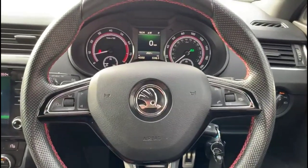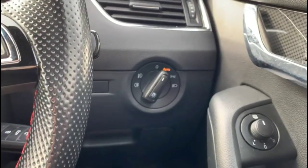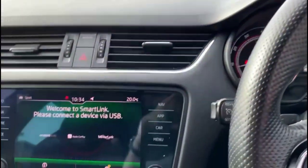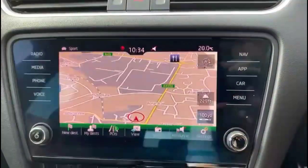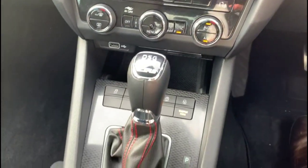Inside is a central display in the dashboard, multifunction sports steering wheel, automatic lights, touchscreen infotainment system with smartphone projection and satellite navigation, dual-zone climate control, and DSG automatic gearbox.